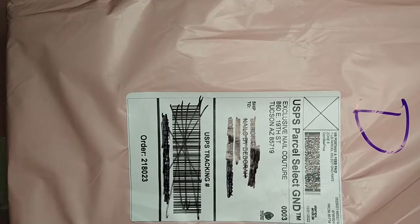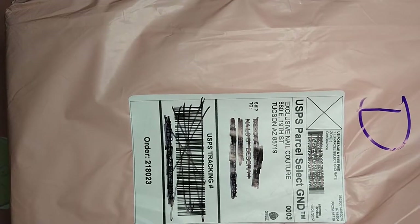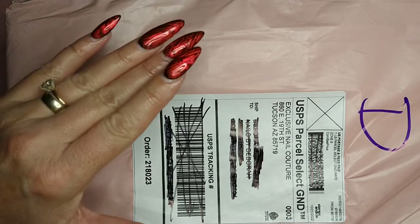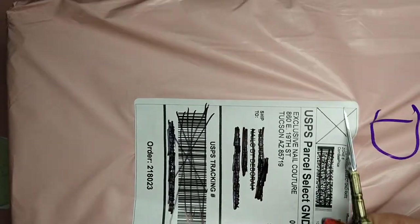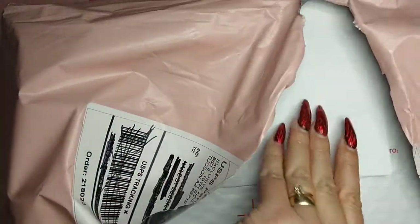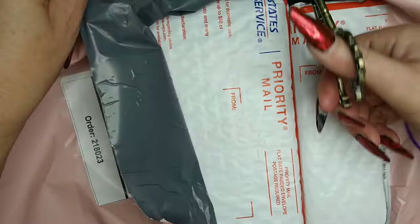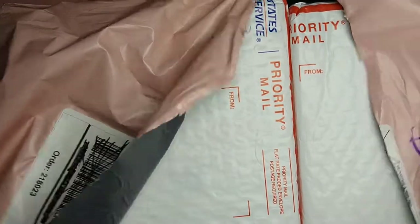Hello, welcome back to another video — and if you're new, welcome! So I had to order a couple of lamps because I think my other ones were done; they had served their time well. So I ordered two more. These are from E-Nail Couture, and they're pink, which makes it even better.